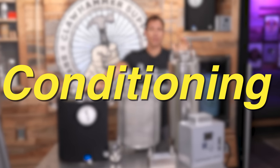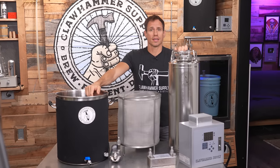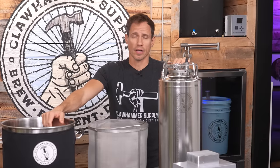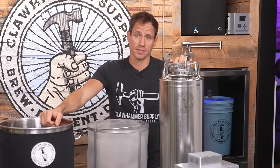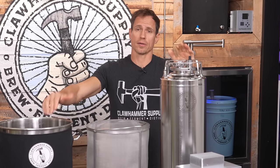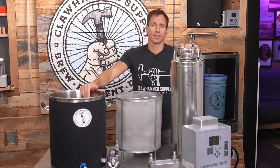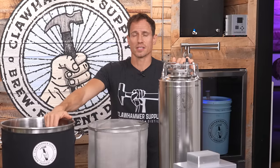The third consideration is conditioning. Some beer doesn't get conditioned at all and is more or less ready to drink as soon as fermentation is finished — an example of this would be a pale ale. Other beers, such as German Doppelbock, may be conditioned for as long as six months at temperatures just above freezing, which is called lagering. High gravity beers, heavy stouts, and extremely hoppy beers also tend to benefit from conditioning, which is usually done at serving temperature.